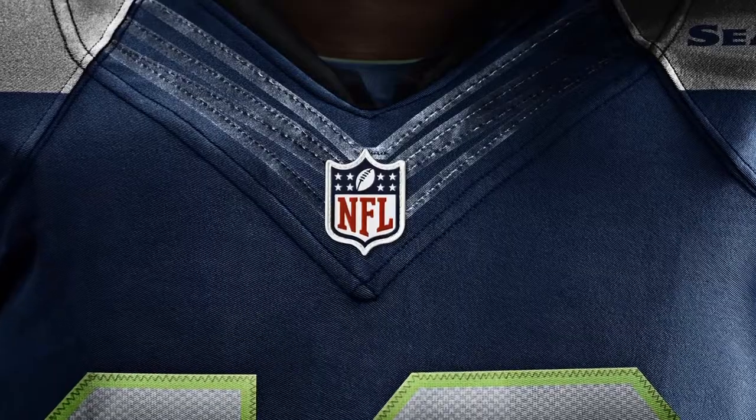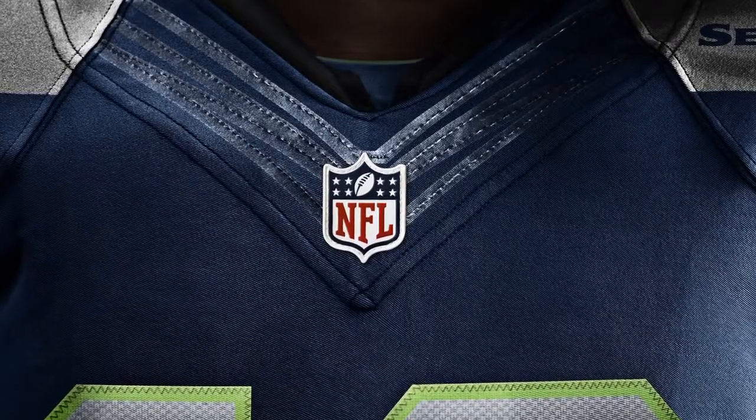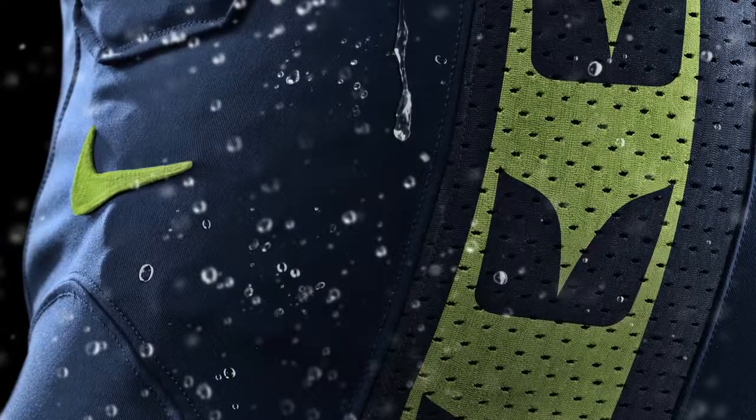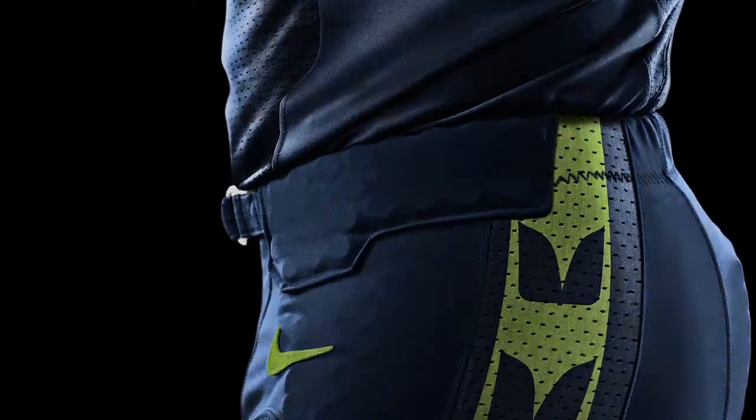The Nike jerseys feature design innovations like Flywire strength around the neck, strategic ventilation, breathable hydrophobic material, and zone stretch fabric.